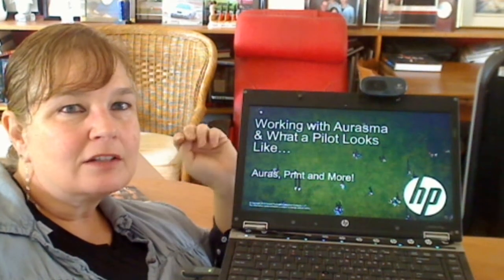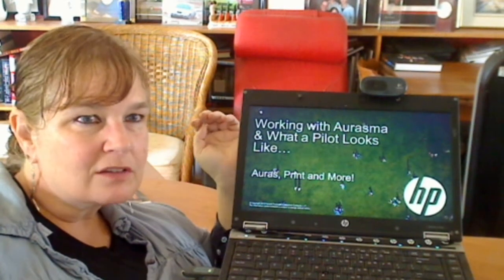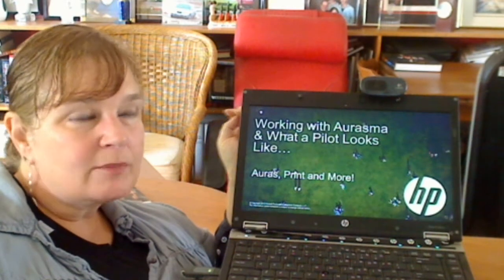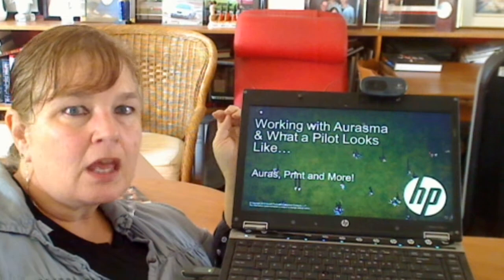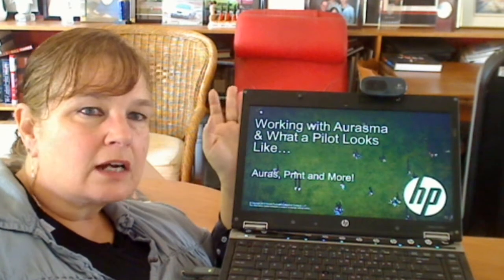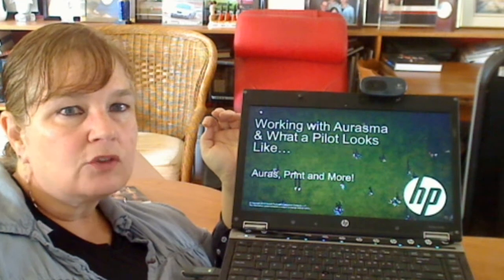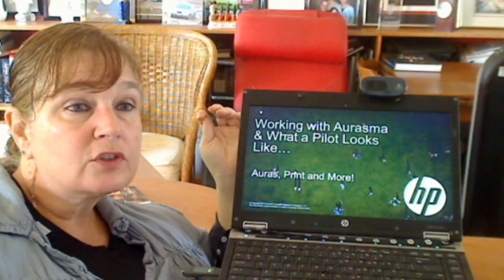Hi, I'm Pat McGrew, and I'm here for the second edition of the Erasmus Dialogues. I am the production inkjet evangelist for the Inkjet Group, and I've been working with the Erasmus team. In this edition, we're going to talk about what a pilot looks like and what you need to do to engage with Erasmus on behalf of your customer.